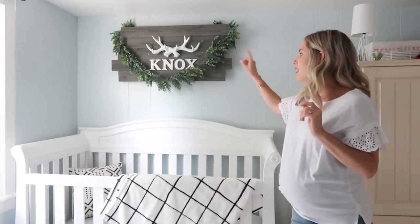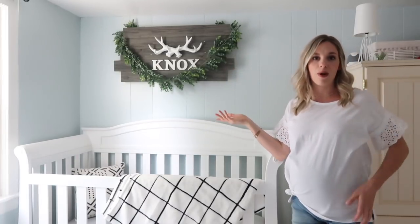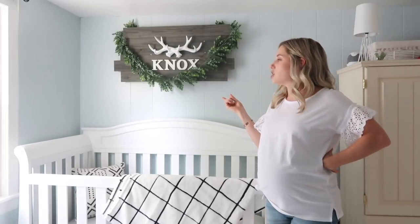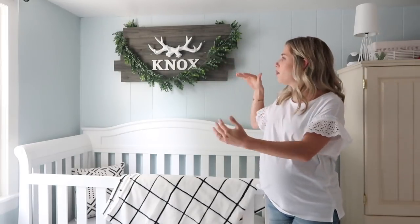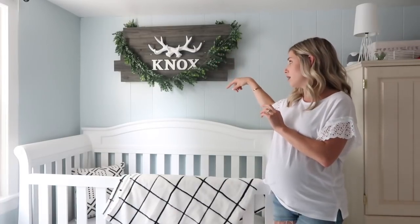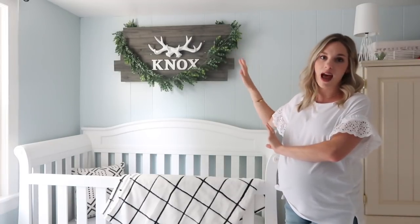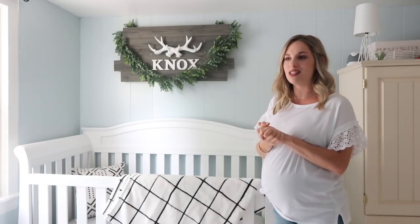Up here you guys can see this little sign. If you watch our vlogs you probably saw the vlog where I shared how we made it. Essentially we just bought pallet board from Lowe's and made this abstract wood pattern with them and nailed them together. I got the letters, the antlers, and the greenery from Hobby Lobby. That is the big centerpiece of his room with his name on it. I absolutely love it — it really gives it a more masculine feel so it's not so light blue and airy.